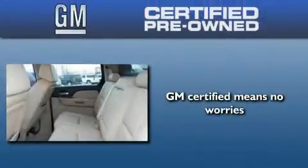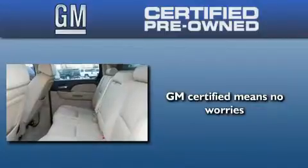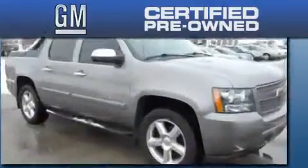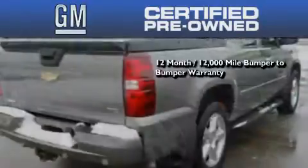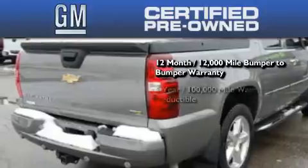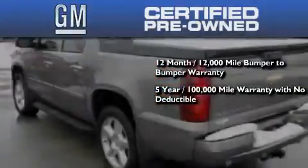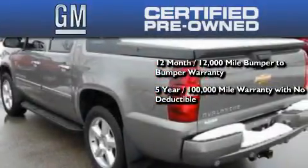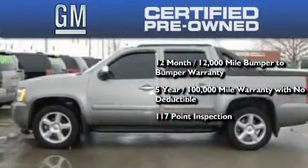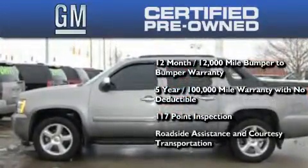A GM certified used vehicle can deliver more satisfaction and certainty than an ordinary used vehicle. A GM certified means you get a 12-month, 12,000-mile bumper-to-bumper warranty, a five-year, 100,000-mile powertrain limited warranty with no deductible, a strict factory-set 117-point inspection, plus roadside assistance and courtesy transportation.